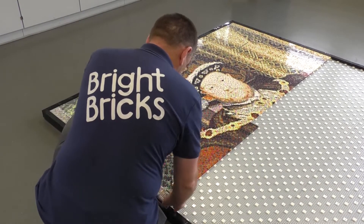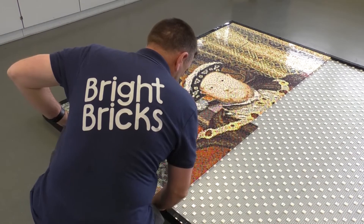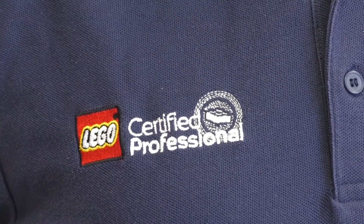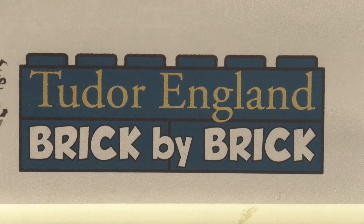To complete a huge task such as this, the museum needed help from a master builder who came in the form of the country's leading Lego certified professional. We're working with Bright Bricks, who are the premier Lego builders in the whole of the country. Luckily for us they're based in Hampshire in Borden, so it's a great partnership and we've really enjoyed working with them.